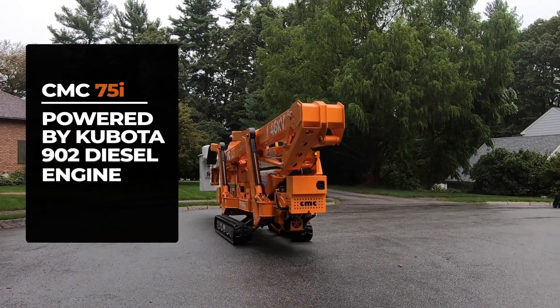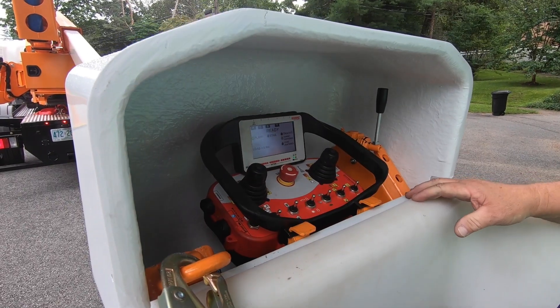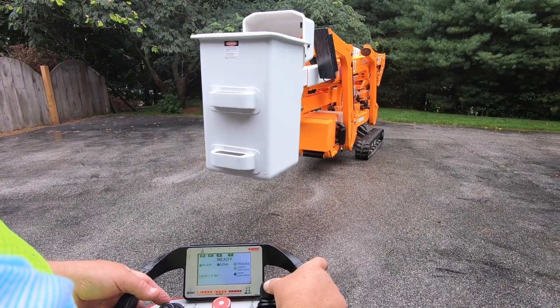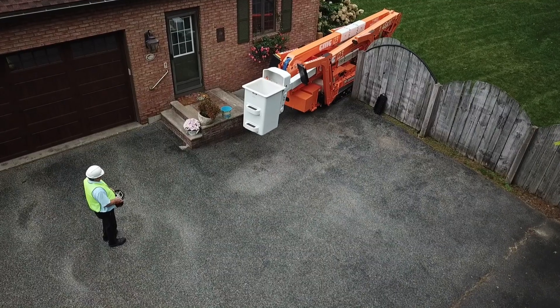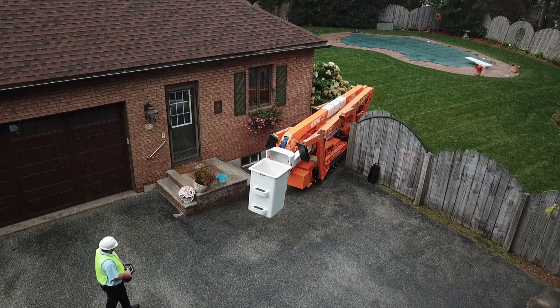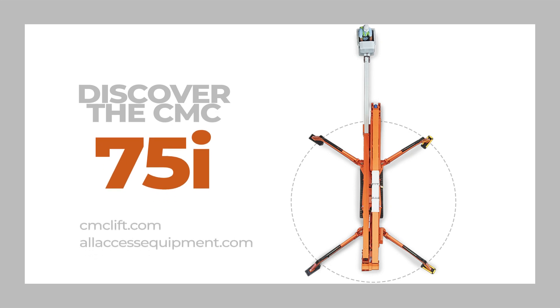Powered by the Kubota D-902 diesel engine, the new designed radio controller remote, and with triple speed for tracks available. And with its ultra-compact design, it can go through any door or any gate. Discover the CMC 75i on cmclift.com and on allaccessequipment.com.